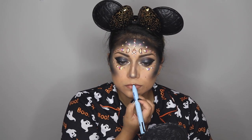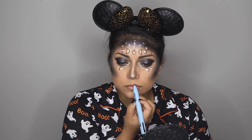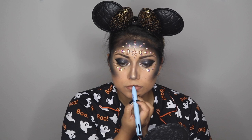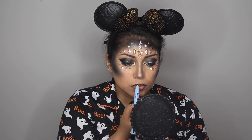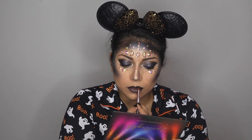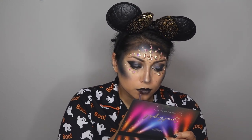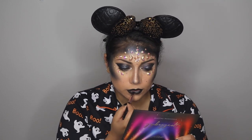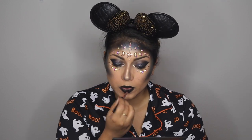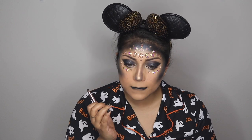I didn't have any black lipstick or lip liner, so I went in with a black pencil eyeliner by Ali Oop called the Pen Pal and lined my lips carefully. Then I used the same black eyeshadow from the Lorac Pro palette to fill in the lips. I really loved the matte black look but wanted something extra, so I placed my Hourglass rose gold eyeshadow right in the center of the lips for a little more dimension.